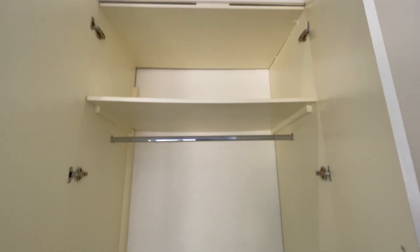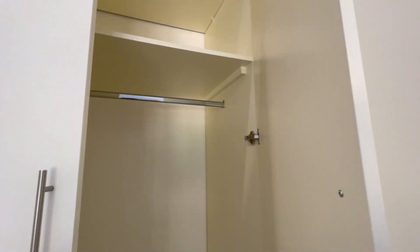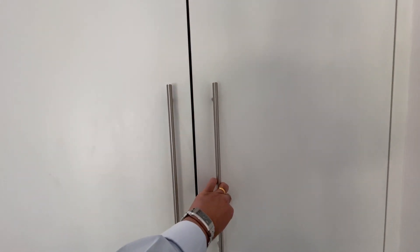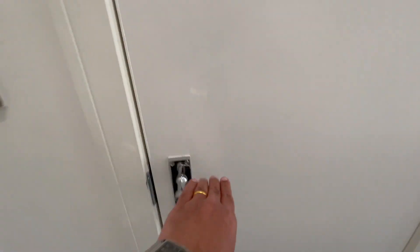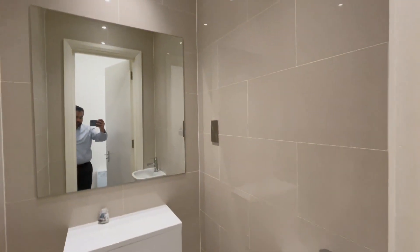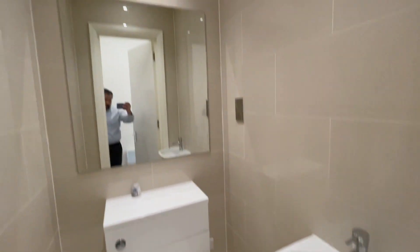Fitted wardrobes. This bedroom also benefits from a toilet, fully tiled, with a sink and a large mirror.